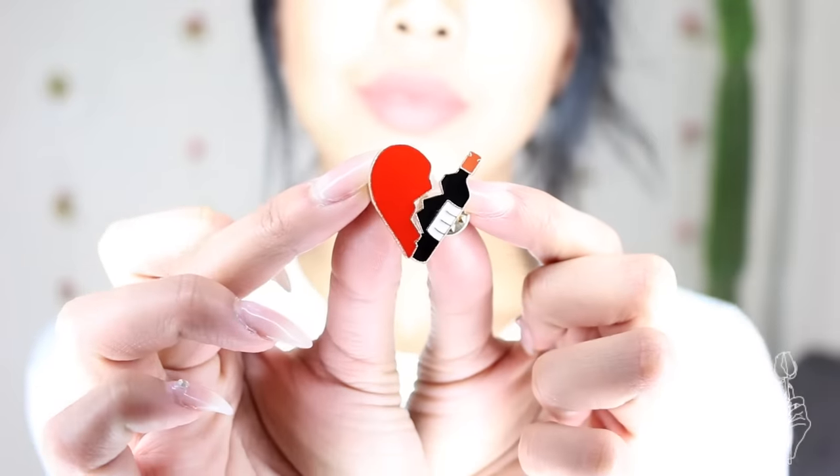I also picked out these cute little pins. It's like a broken heart, but one side is a heart and the other side is a wine bottle — it's probably just one of those best friends type of things, like wine is basically your heart. These pins together as a pair are $3, whereas just one pin alone at Urban is $10. You can't beat $3 for a cute set of pins.